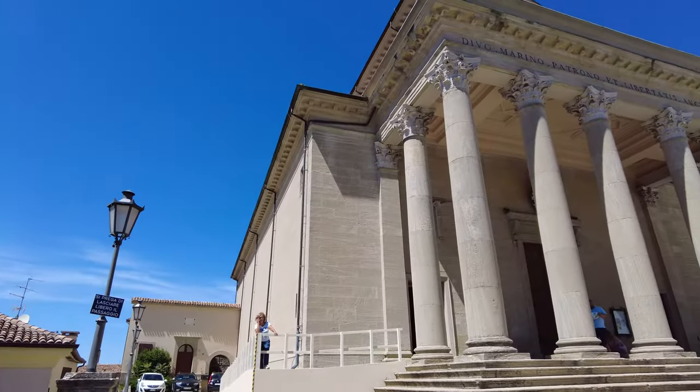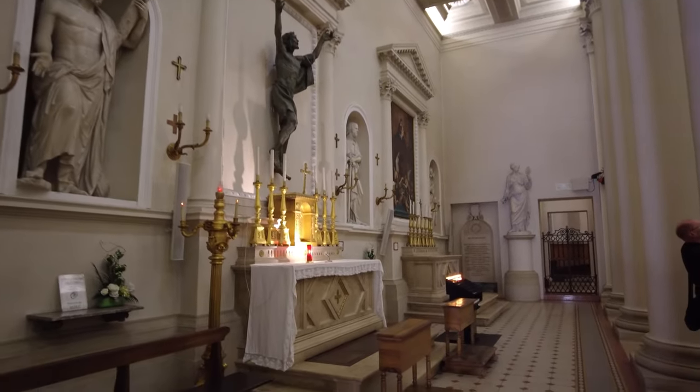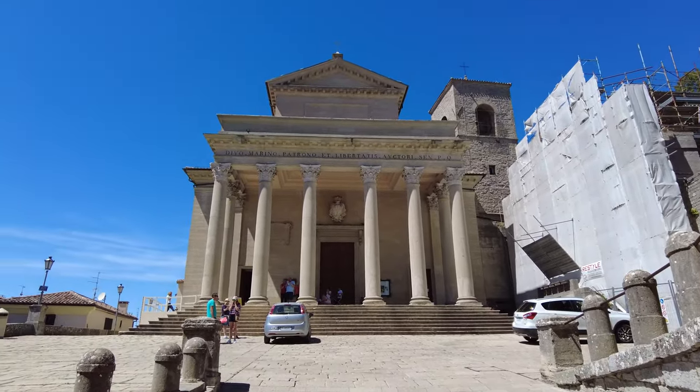There's also the lovely Basilica di San Marino to look at. It was built in 1836 in a neoclassical style, but the church it replaced was from the 7th century. And there was an even earlier church here before that, from the 4th century.